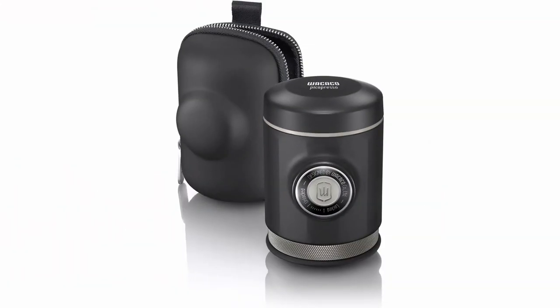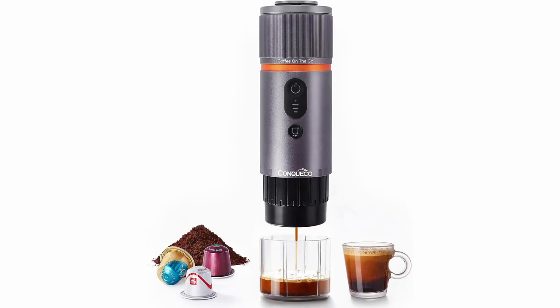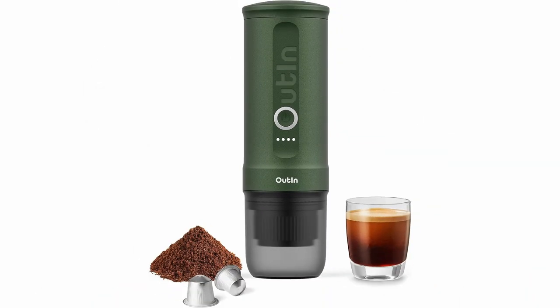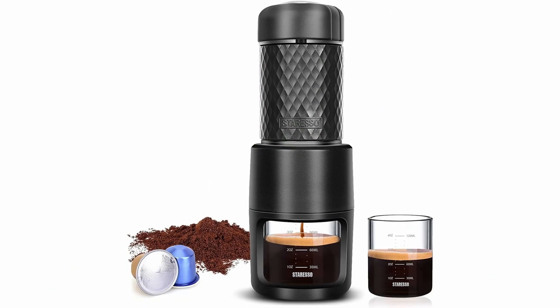The five machines are: Wacaco Picapresso Portable Espresso Maker, Konkiko Portable Coffee Machine, Serra Plus Portable Mini Espresso Machine, Outen Nano Portable Electric Espresso Machine, and Serra Plus Classic Portable Espresso Machine.